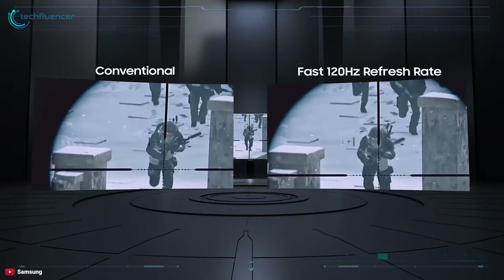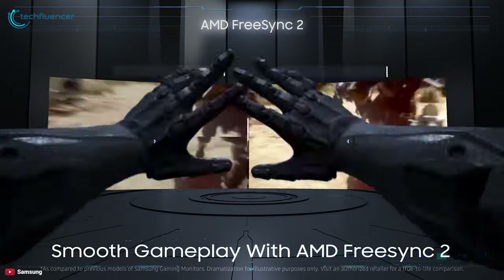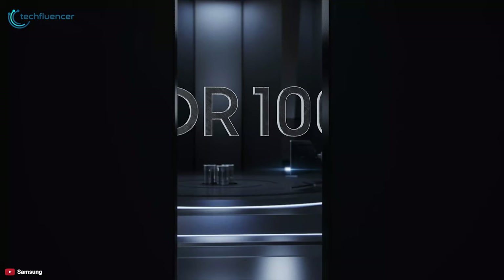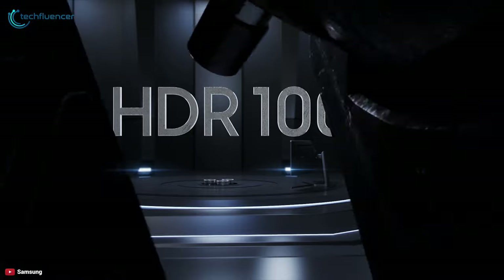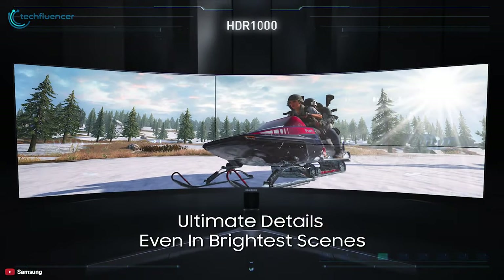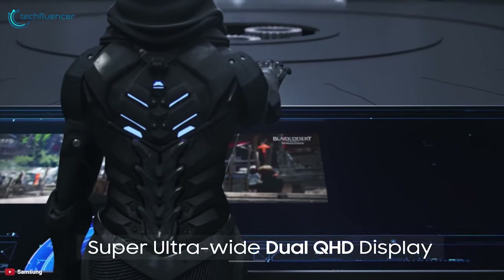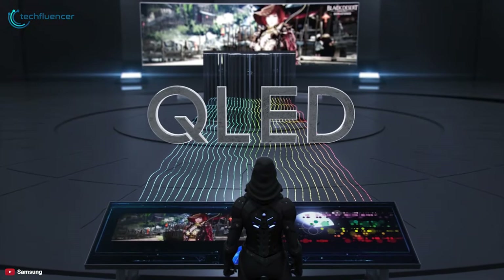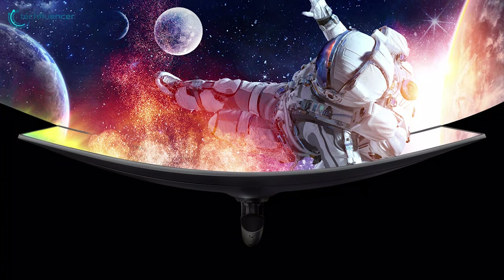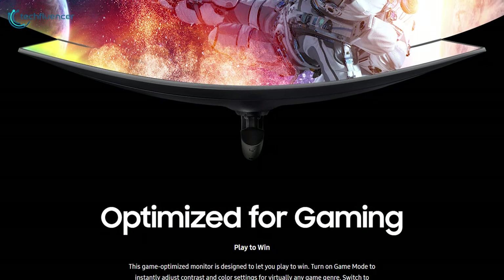It features AMD FreeSync 2 and HDR, which collaborate to provide crisp images even in fast-motion scenes. This gaming monitor has a peak brightness of 1000 nits for true high dynamic range, and with Samsung QLED technology it delivers bright and true-to-life colors while gaming.